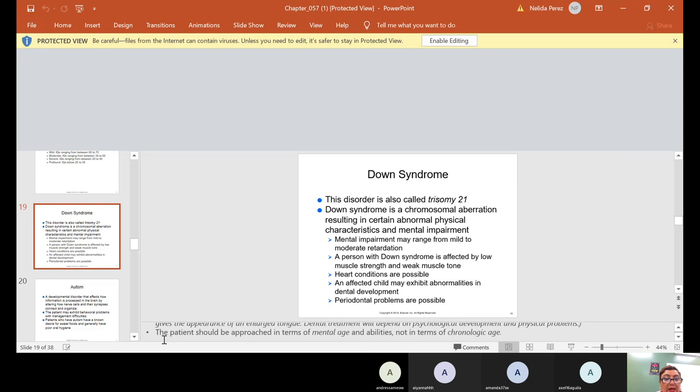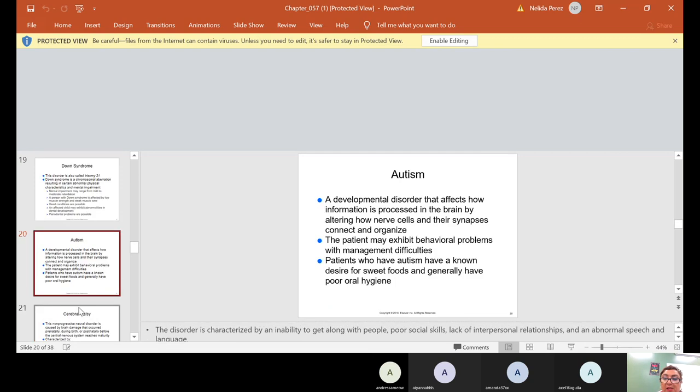Autism is a developmental disorder that affects how information is processed in the brain by altering how nerve cells and their synapses connect and organize. The patient may exhibit behavioral problems with management difficulties. Patients who have autism have a known desire for sweet foods and generally have poor oral hygiene. Put sweet foods and poor oral hygiene together — you get cavities. Proper education of both the child and the parent is essential, and in this case probably more the parent.